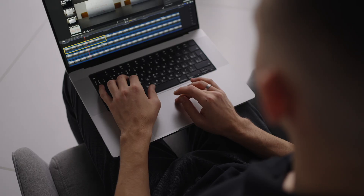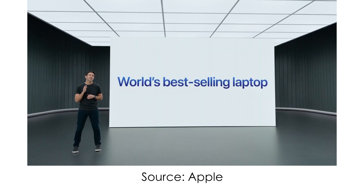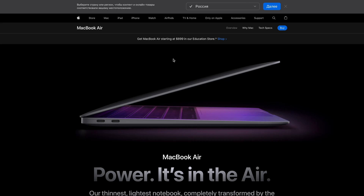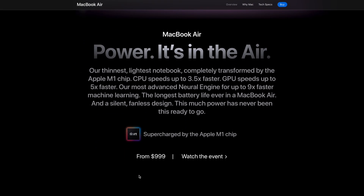My name is Олег Никитин, you're watching No Limits On channel. M1 MacBook Air has become the world's best-selling laptop, and for a reason — portability, great battery life, outstanding performance, and it's absolutely silent. Of course, it's had some flaws, but overall, for a thousand bucks, it's still a great computer.